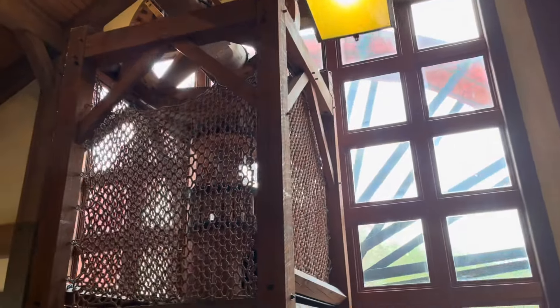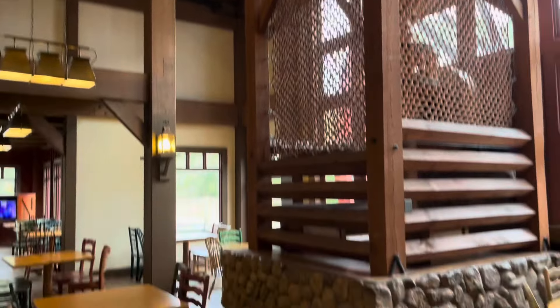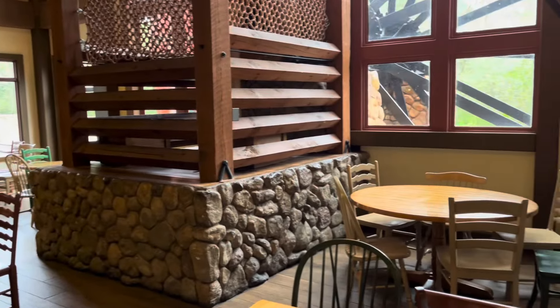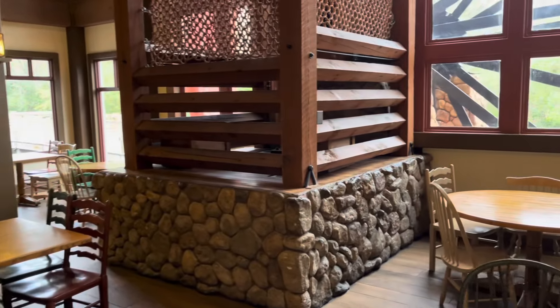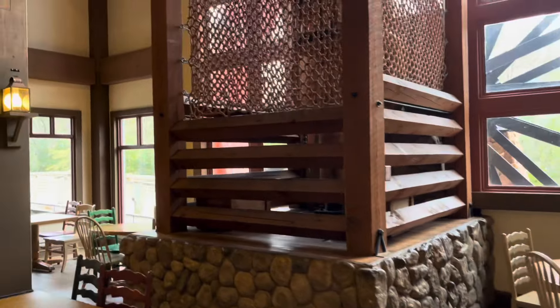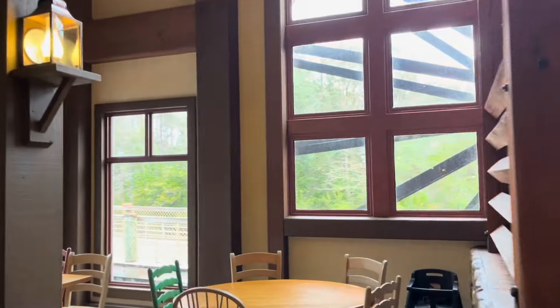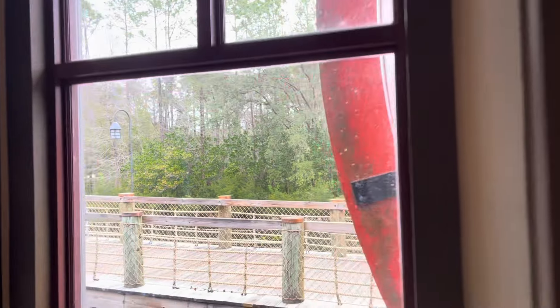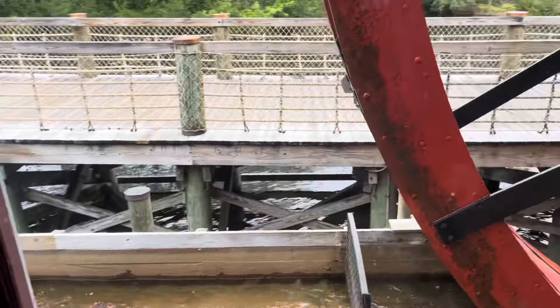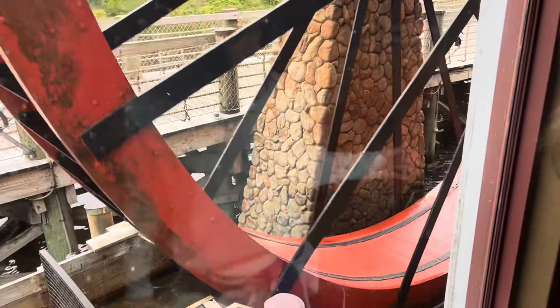I like to eat right over here by the water wheel and look out the window and watch it — it's a fully operational water wheel. I accidentally called it a windmill, but here's a look through the window of the water as it's being scooped up. Isn't that amazing? We'll look at that a bit more from outside.